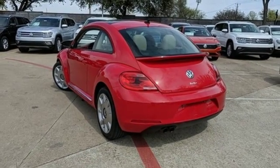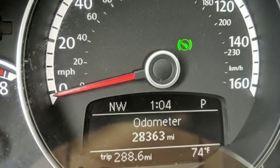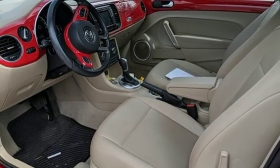Air conditioning, intercooled turbo inline four-cylinder engine, power sliding and tilting sunroof, gas pressurized shocks, and automatic transmission.